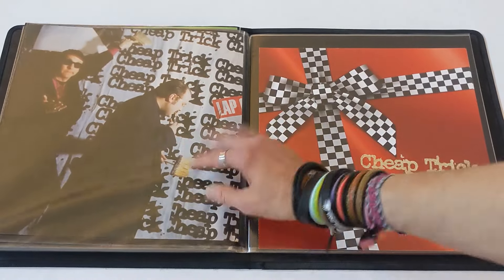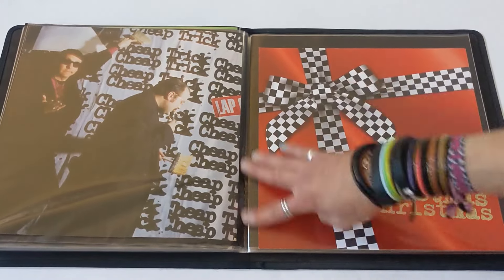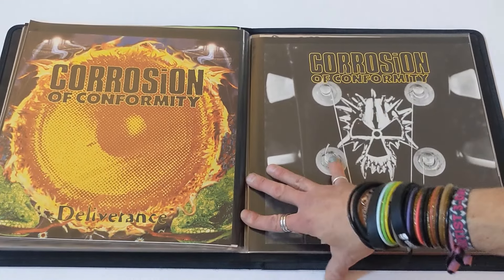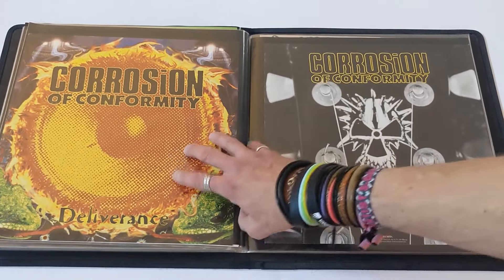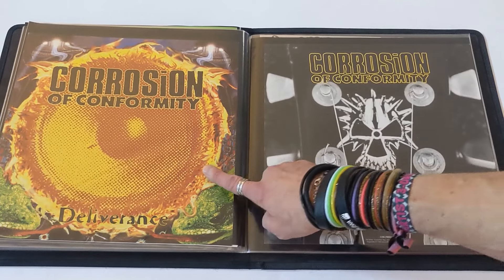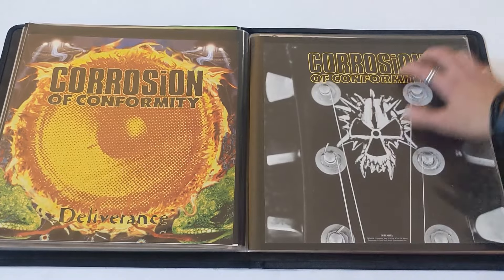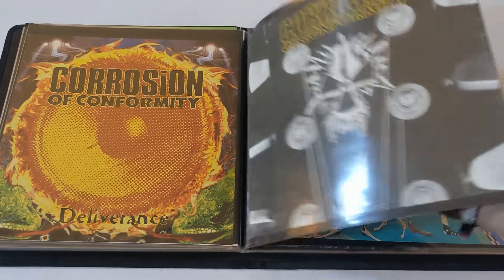Cheap Trick — my second band I ever really loved in my life. It was Kiss, then Cheap Trick. Love Cheap Trick. These two albums I'm not sure about, don't own them, but had to have the flats. COC — Corrosion of Conformity — friends from my area here in Raleigh, North Carolina. My dear friend Reed Mullen, rest in peace, Reed. He kept me in the loop with COC stuff. I did some t-shirt designs for them back in the day, and I believe I'm credited on this record. They gave me a couple of promotional flats — front and back. Great band. Technocracy, great stuff.